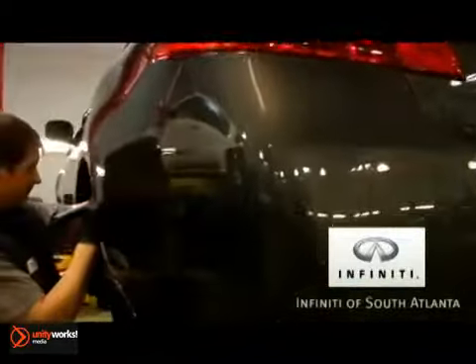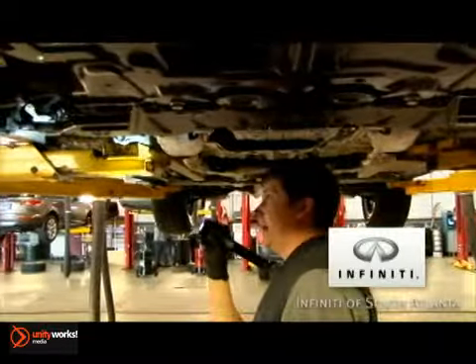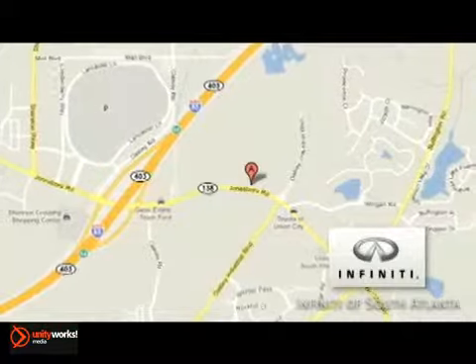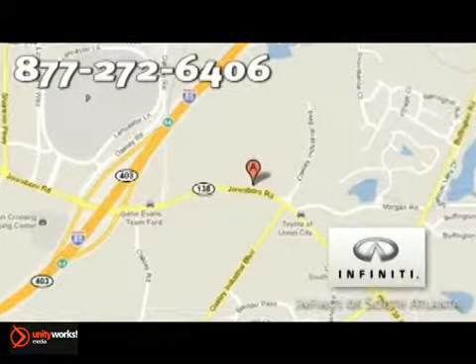Our service department also offers maintenance-related services to keep your vehicle running up to par and at its best. Thank you for your interest in servicing your vehicle at our dealership. We are located at 4201 Jonesboro Road in Union City, or give us a call at 877-272-6406.